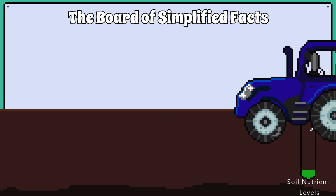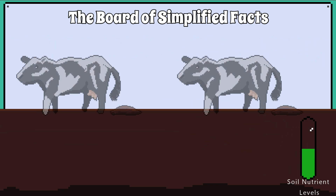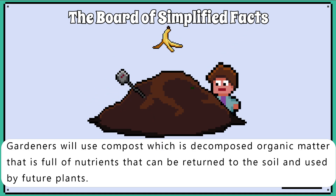They can add artificial fertilizers, which add phosphates, nitrates and potassium compounds back into the soil. They can add manure, which is full of nutrients that can be decomposed and returned to the soil. Finally, farmers can use certain crops that help return nitrates back to the soil. Gardeners will use compost, which is decomposed organic matter full of nutrients that can be returned to the soil and used by future plants.